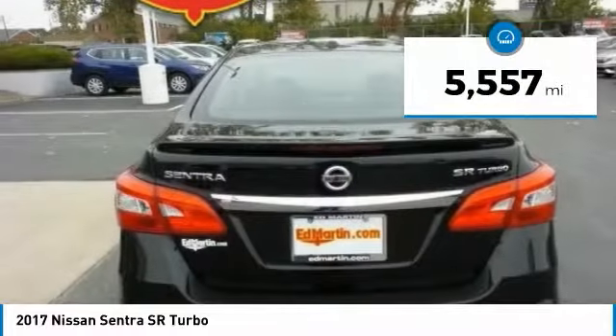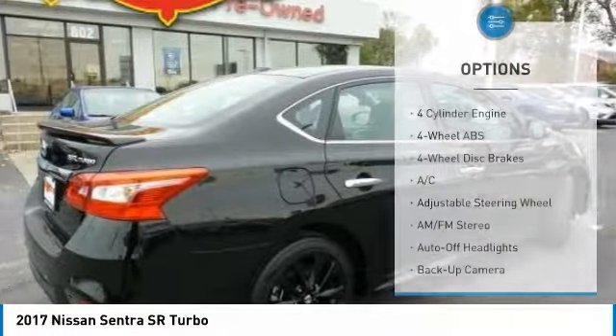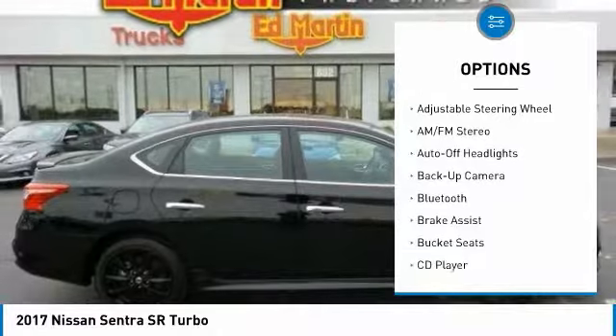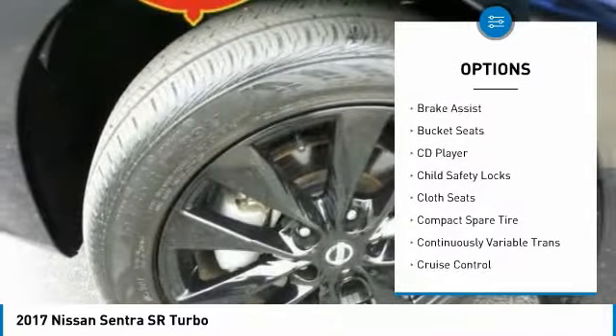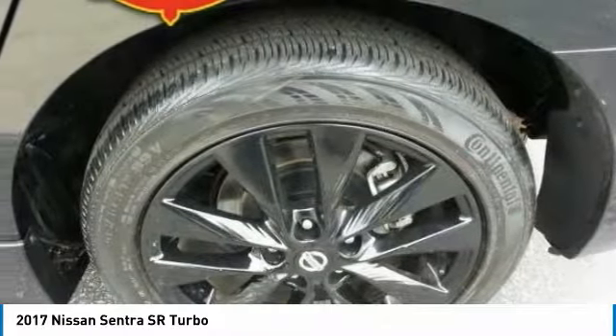This vehicle has less than 6,000 miles. Here are some of this vehicle's great options: keyless entry, backup camera, Bluetooth, leather-wrapped steering wheel, power steering, driver airbag, adjustable steering wheel, 4-wheel ABS, cruise control, and keyless start.